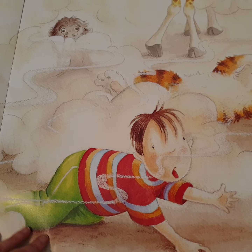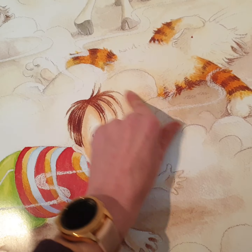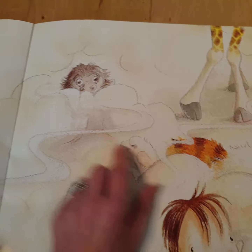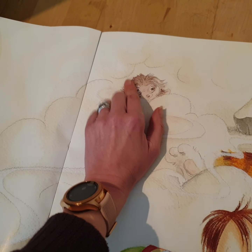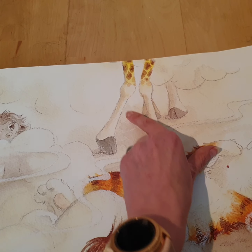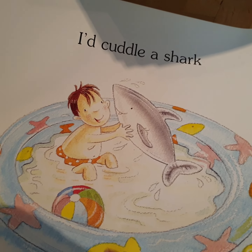'I'd cuddle a skunk but I think they're too smelly.' Yes, skunks make very, very bad smells — they make smells when they're scared to frighten people off. Look, they frightened away these animals. What animals have they frightened away? You remember what this one is, and this one is, and this one here that he couldn't reach up to the knees of? Can you remember which animal that one was? 'I'd cuddle a shark in a paddling pool...'